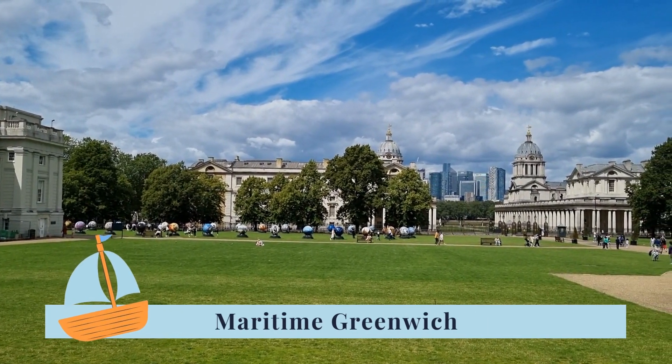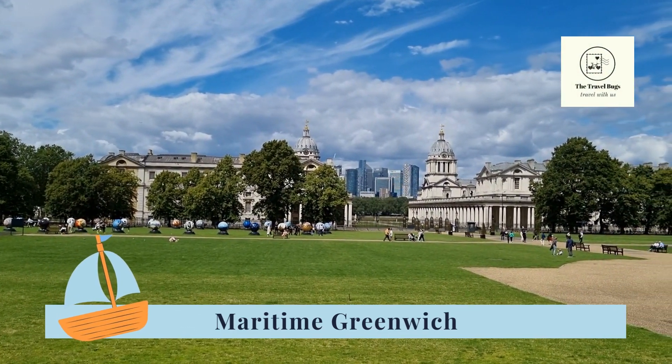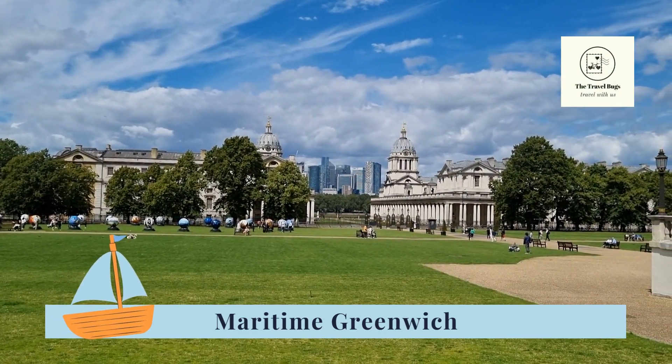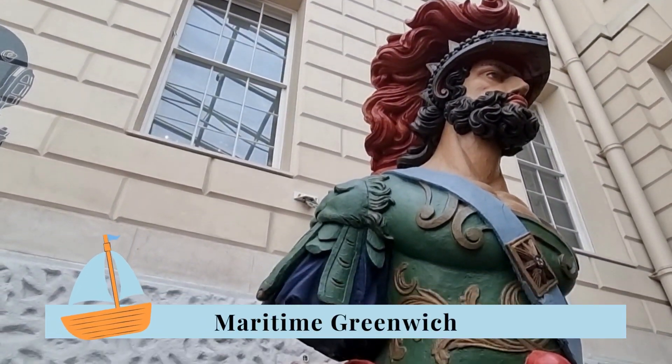Hello and welcome back to our channel. In this video, we are going to the beautiful Royal Borough of Greenwich. With a scenic riverside setting, Greenwich is famous for its naval and military connections and green spaces.